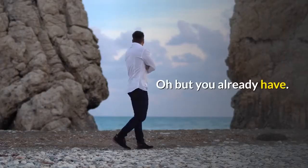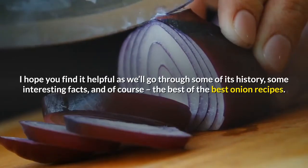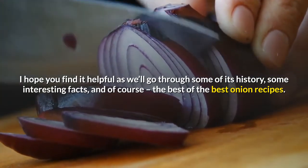Oh, but you already have. So here's my guide to the onion. I hope you find it helpful as we'll go through some of its history, some interesting facts, and of course, the best of the best onion recipes.